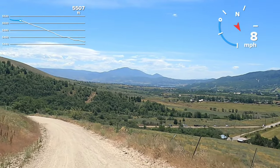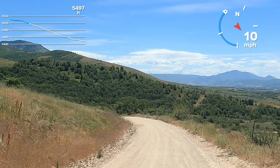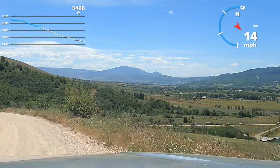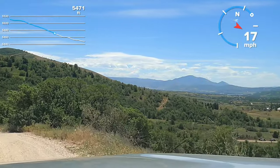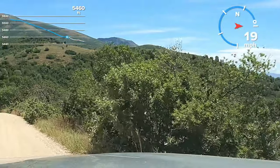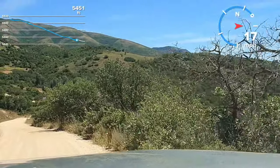We're just coming down into Liberty now. We've kind of decided that we're just going to go up this way a bit and probably come back through Ant Flat Road — make that little loop today.